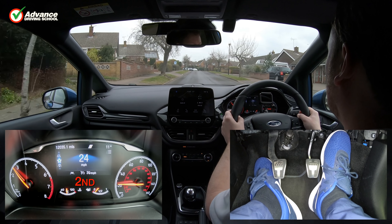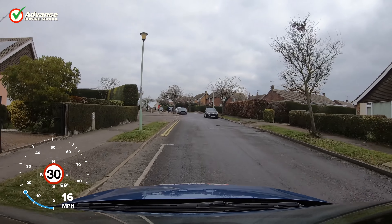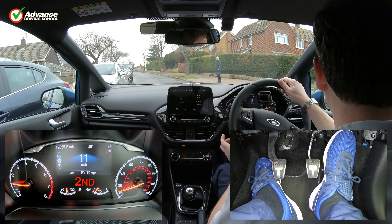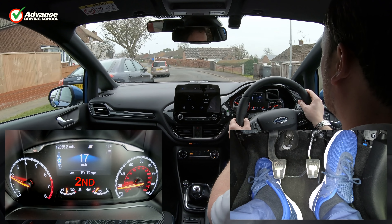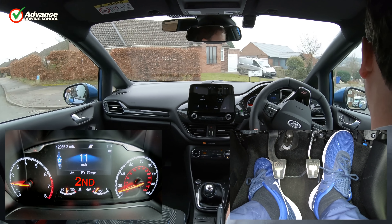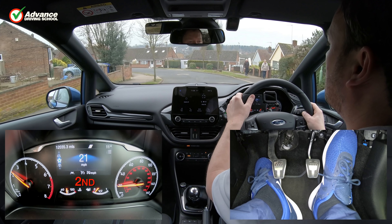How fast we are able to go in each gear will depend on several factors, such as the steepness of the hill, the engine power rating, weight of the vehicle, and even the gearbox ratios. If the engine doesn't have enough power and the vehicle is losing speed, then selecting a lower gear will increase the engine speed and provide more power. The red zone on the rev counter shows the maximum engine speed. We should never exceed this as it can overheat and even cause damage.